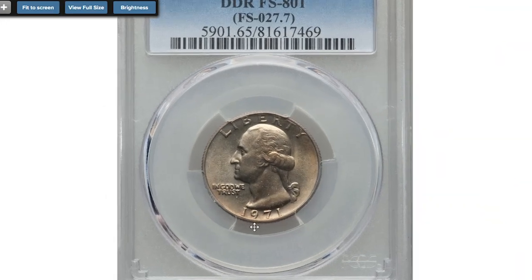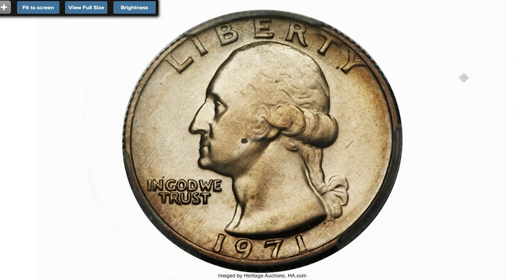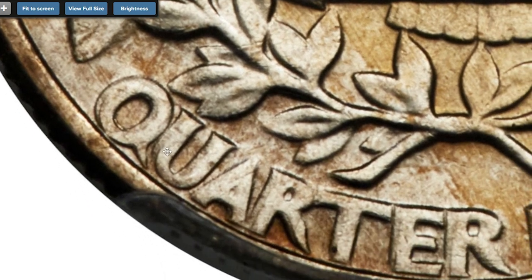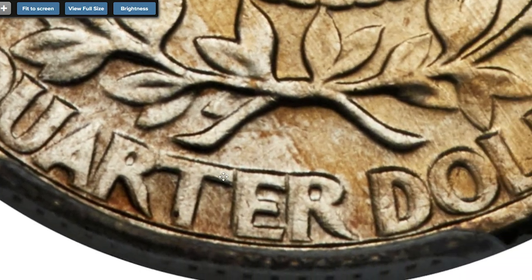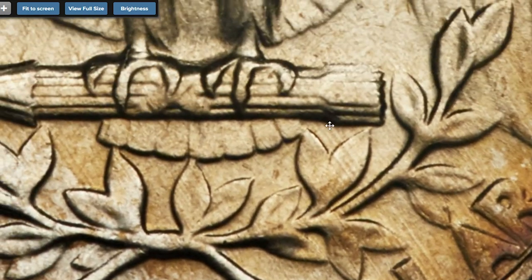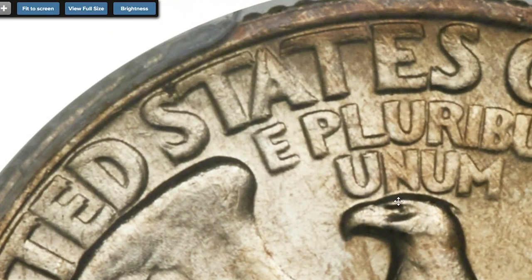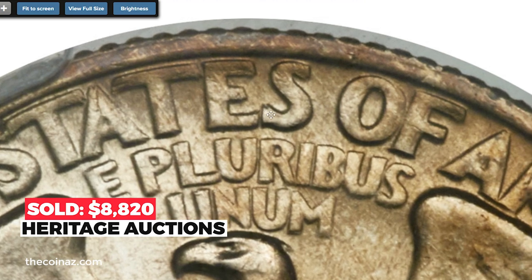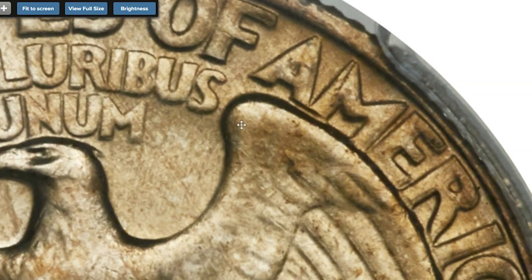The 1971 quarter also has a very peculiar error die variety: the double die reverse with the FS-801 designation. The reverse legends are clearly die-doubled in a counterclockwise direction. The FS-801 is extremely rare — it sold for $8,812.50 in 2017, also at Heritage Auctions.